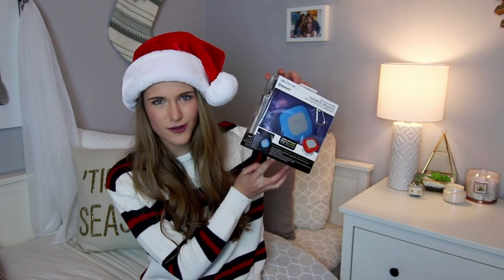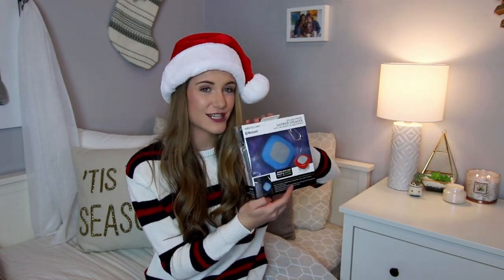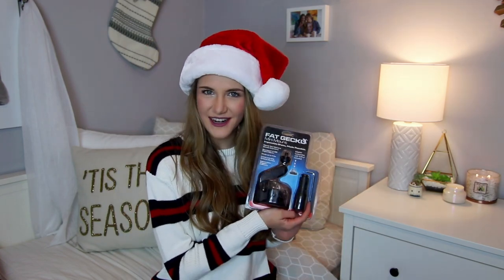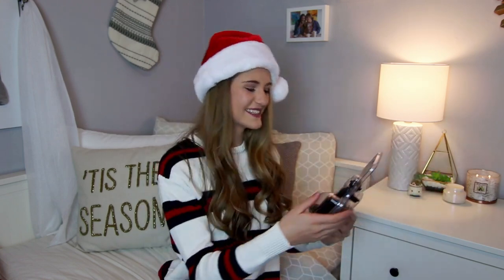We've finally made it to the exciting tech gifts! My dad got me an adorable shower radio — I'm really excited to jam out in the shower. He also got me an SD card case to organize and keep all my cards in one place. And I finally got a car mount so that when I vlog in the car, I can suction cup it to the windshield and have the camera perfectly centered — no more precariously placing it every time I turn. Thanks dad!